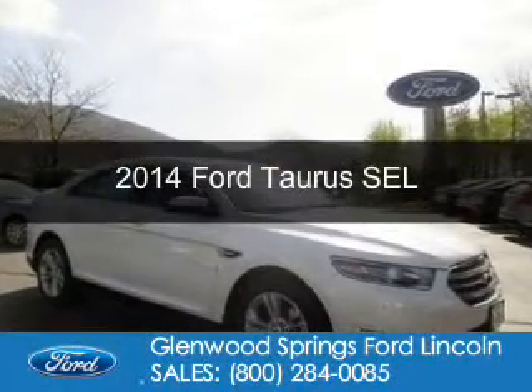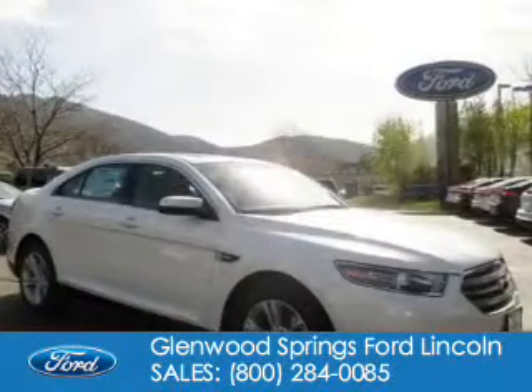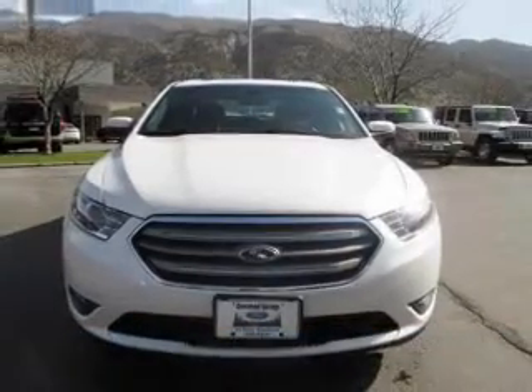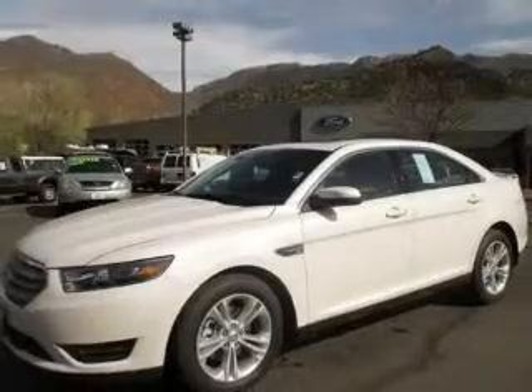This is a new 2014 Ford Taurus. It's powered by all-wheel drive, a 3.5-liter six-cylinder engine, and a six-speed automatic transmission.